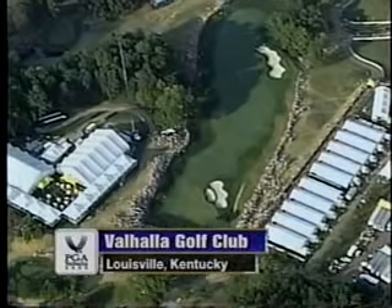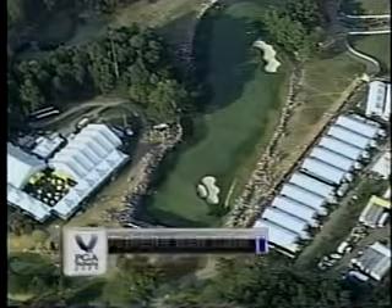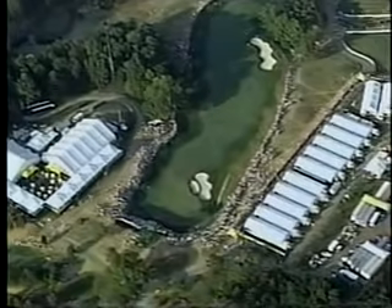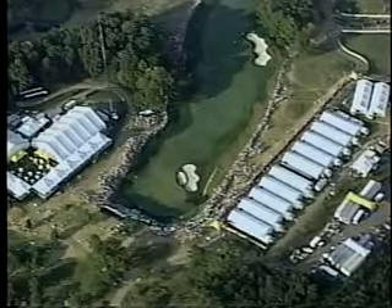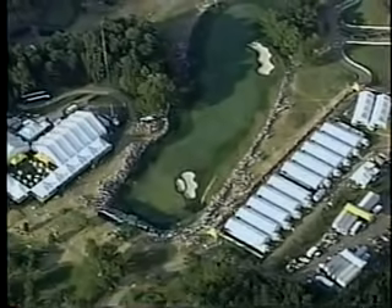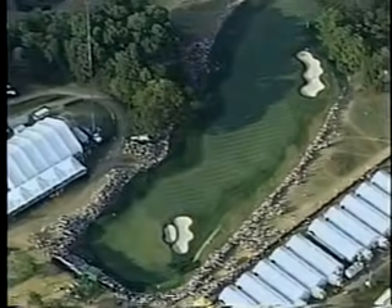Jim Nance, Ken Venturi, Peter Osterhaus, the entire CBS golf crew, David Faraday and Peter Costas out in the fairway right now — as we welcome you back to this three-hole playoff to decide the 82nd PGA Championship. Tiger Woods and Bob May. Tiger up one. A couple of wayward tee shots over at 17.